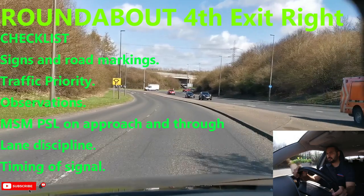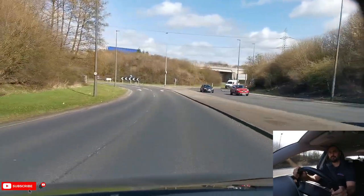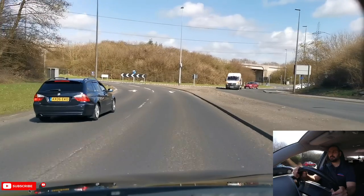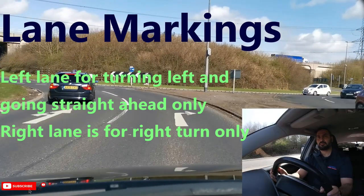In this video I will be turning right, fourth exit towards services. This roundabout has arrows painted on the road to guide me which lane I need to use. Because I'm turning right, I will need to be in the right lane as per the arrows painted on the road.